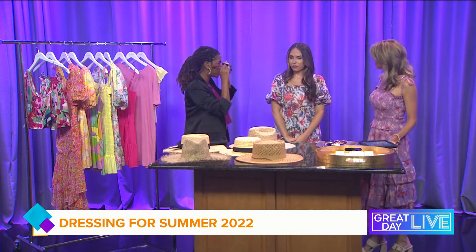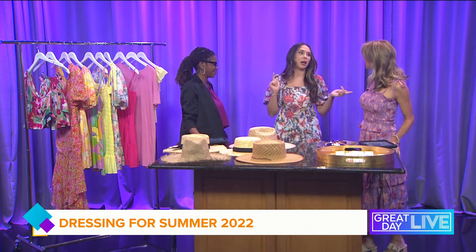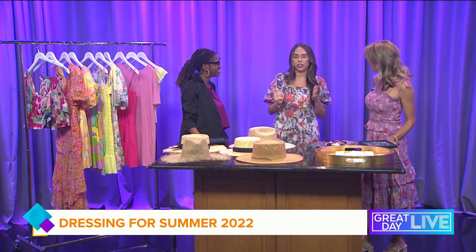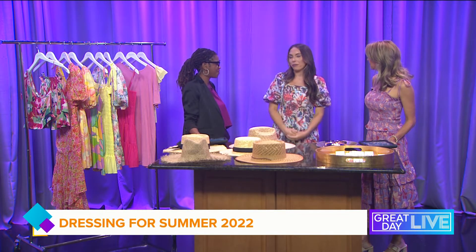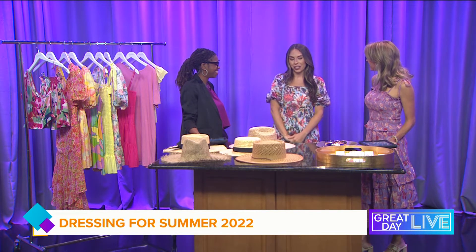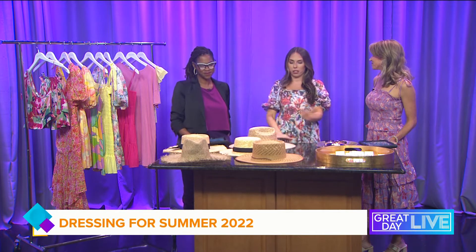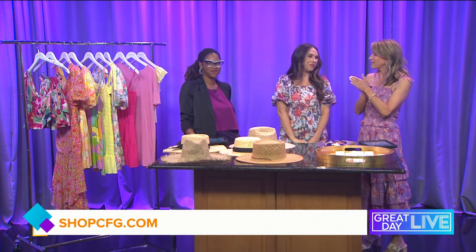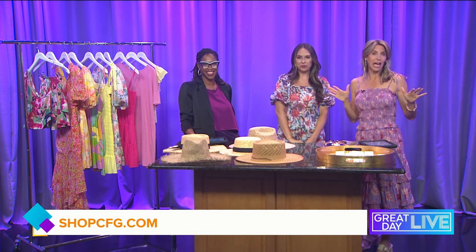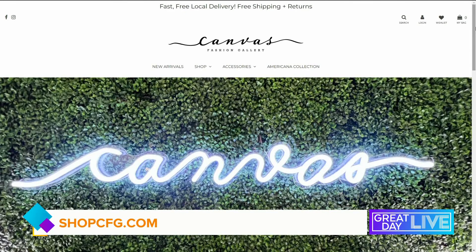We have two locations: one in Hyde Park Village and our St. Pete location on 4th Street and 16th Avenue. This summer we've been loving having everyone come in and prep for their vacations — we've got you covered for all your vacation and summer essential needs. It's not too late to get ready for summer! If you saw something you liked, check out their website at shopcfg.com.